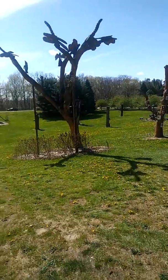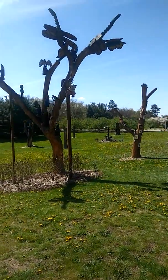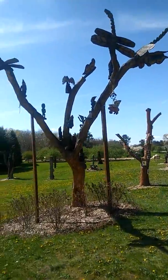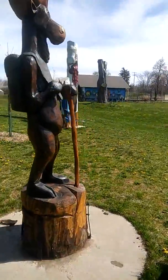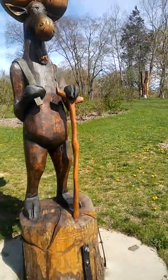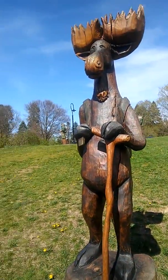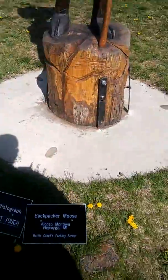We've got some type of tree with all kinds of gnomes in it, and butterflies or something on top. They have some type of moose — I like this moose with the cane.